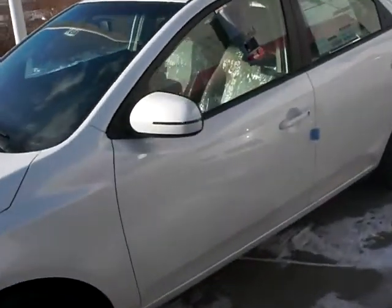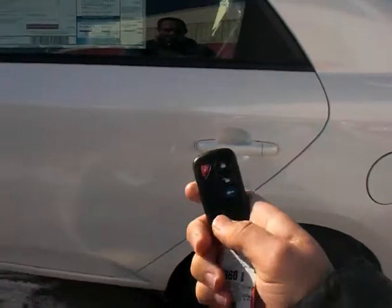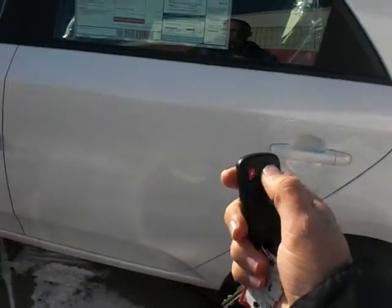Moving in here, you can see it has what they call the stone interior, which gives you the gray seats, and then the top part of the dash and everything is still black. This is the car with the remote starter.